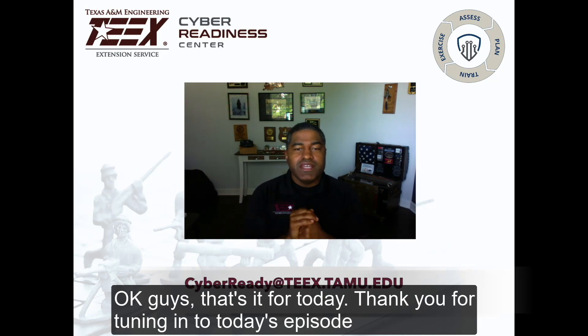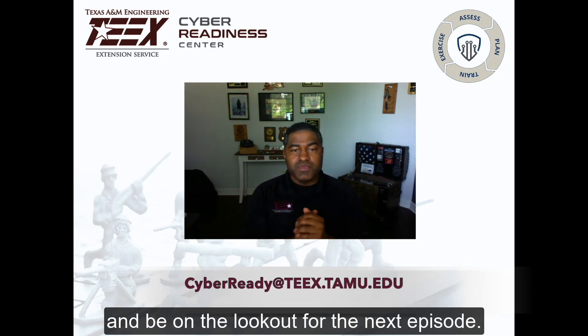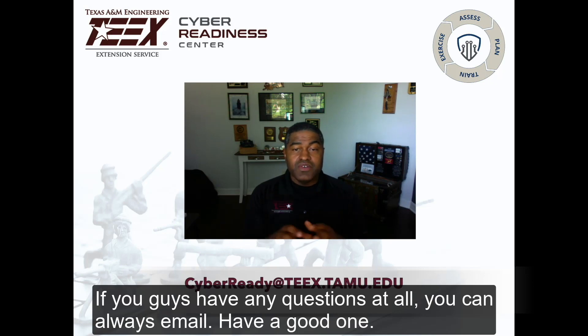Okay guys, that's it for today. Thank you for tuning in to today's episode, and be on the lookout for the next episode. If you guys have any questions at all, you can always email me. Have a good one.